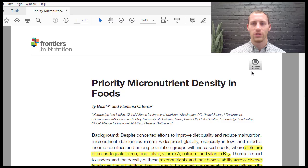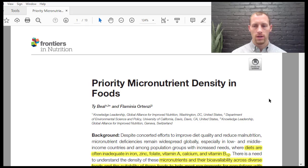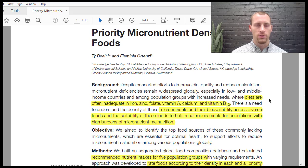The reason I want to talk about this is because there are a lot of misconceptions about nutrient-dense foods and foods that we should eat for proper micronutrient absorption in our diets. This article we're going to discuss is going to be really eye-opening. It is called Priority Micronutrient Density in Foods by Tybiel and Flaminia Ortenisi, from March 2022, published in Frontiers of Nutrition.